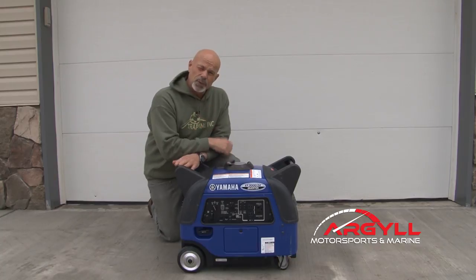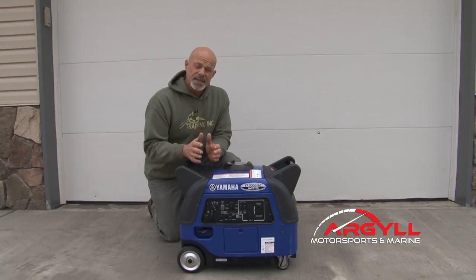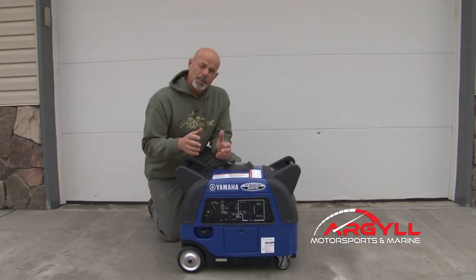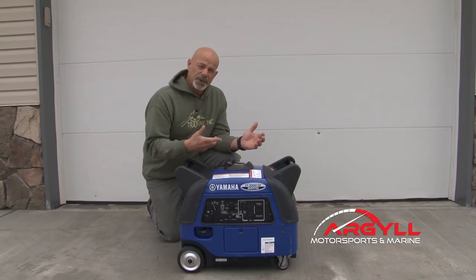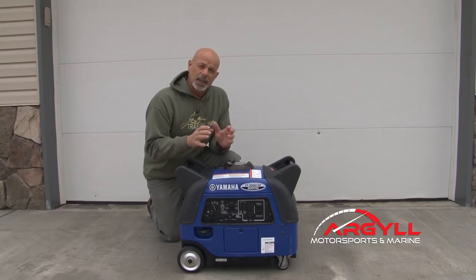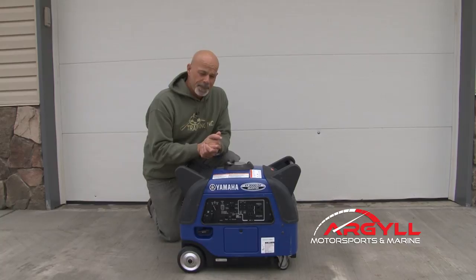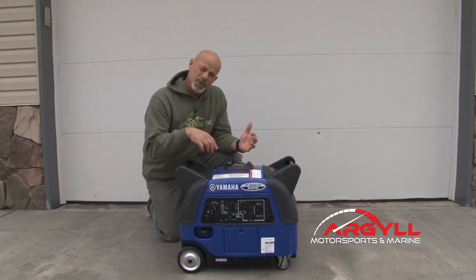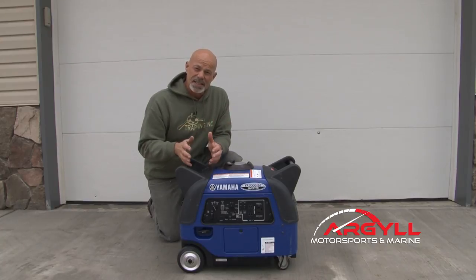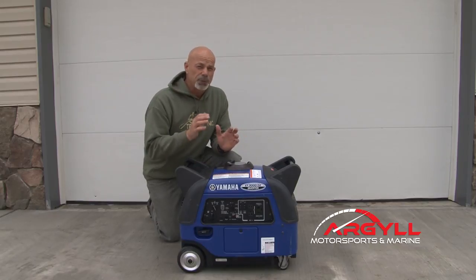That brings up a really good question because there are generators and there are inverter generators. This is an inverter generator. The difference is that a generator runs at about 3600 RPM and it's connected directly to an alternator producing alternating current. It always has to stay at 3600 RPM and it doesn't produce the cleanest power — there's a little bit of fluctuation, and any stumble in RPM means the power isn't as clean. An inverter generator also powers an alternator producing AC current, that AC current is converted to DC, and then an inverter inside inverts it back to AC — and when it inverts it back, it is pure power.